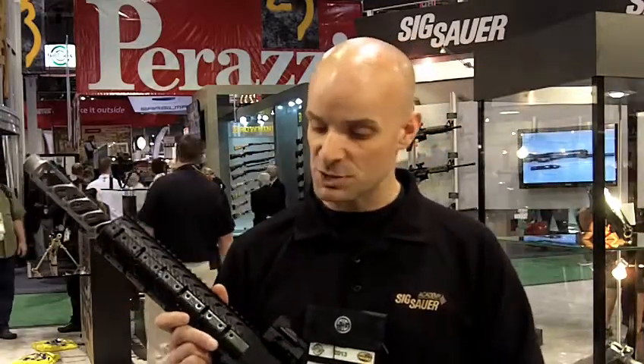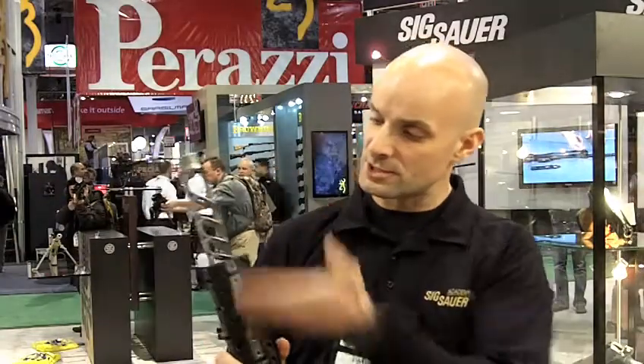A nice offshoot of that is there are going to be commercially available variants of the system, and this is one I'm holding right now — the MPX-C. This is actually a 16-inch carbine, commercially available off-the-shelf, and what you've got up here looks a little unique. 16 inches overall, so you've got that legal length.